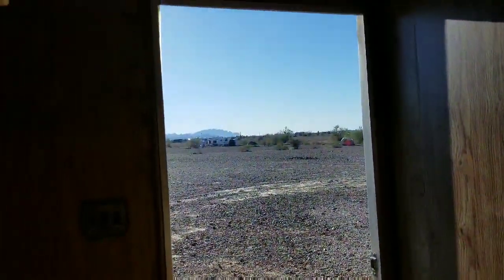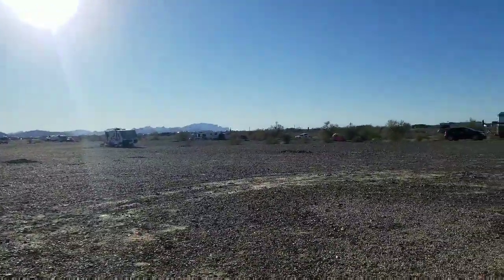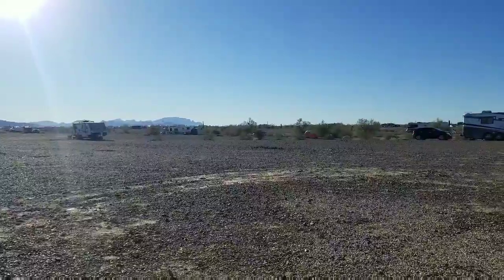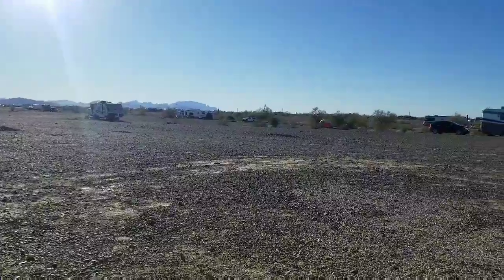So I'm gonna start moving things out of my van and into my new cabin. Someone in the comments called it a cabin and I liked that, so that's what I'm gonna call it — because it is a little rough.